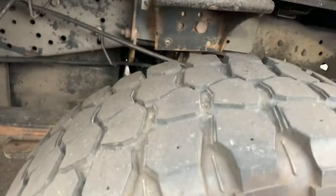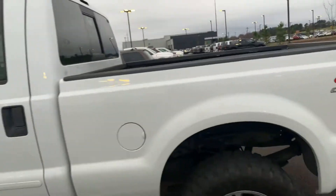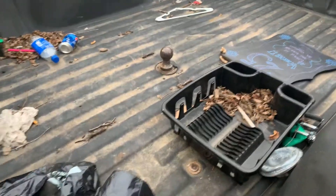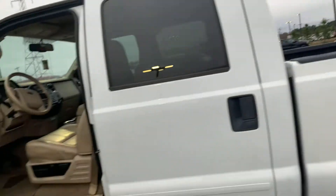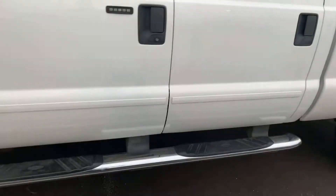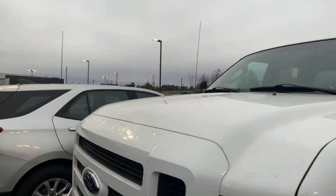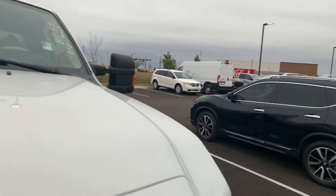I mean the tires still have tread on them. It's got a spray-in liner in the back. It's already got a gooseneck hitch in it — ready to go. Turnover ball, probably B&W. I'm gonna go around it, man. It's got the nerf bars on the side. I was gonna try to lift it if I can get in there.